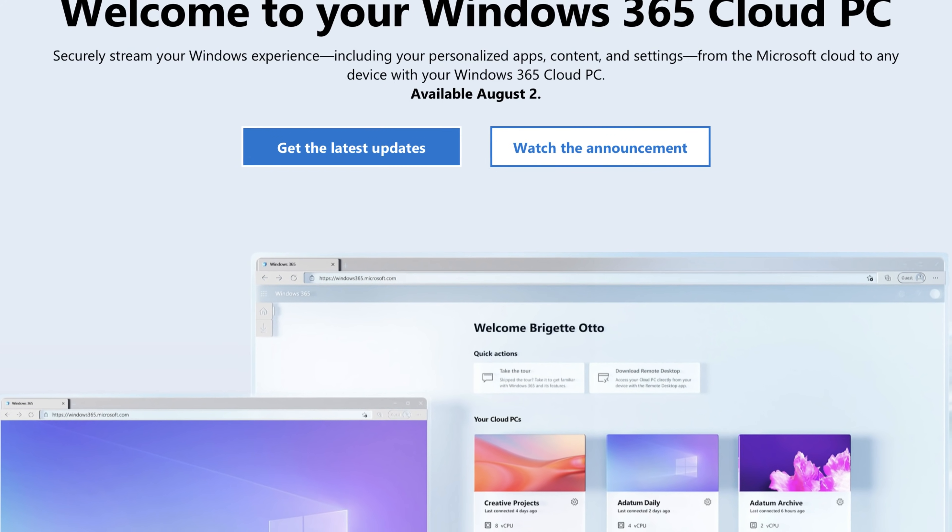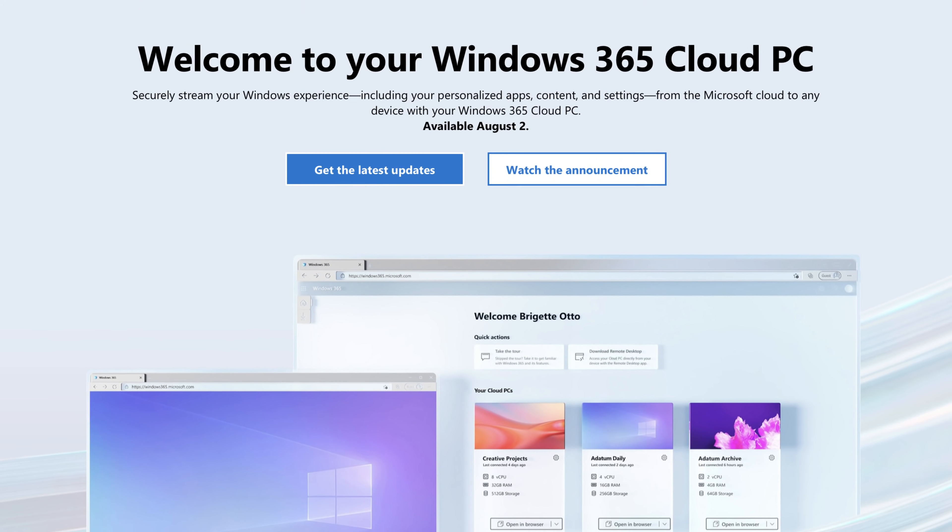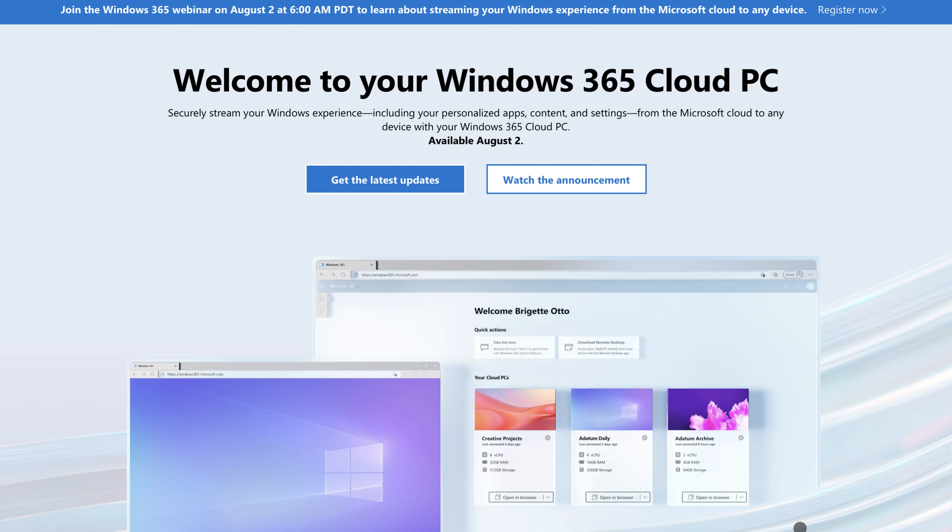Fernando Silva here with another video. I've been going through the news and looking at what Microsoft has been doing, and they announced that they're going to be releasing Windows 365 on August 2nd. If Microsoft can do what they're saying they can do with this new cloud PC service, then we might have a game changer on our hands. So we're going to talk about exactly what Windows 365 is — let's dive right in.